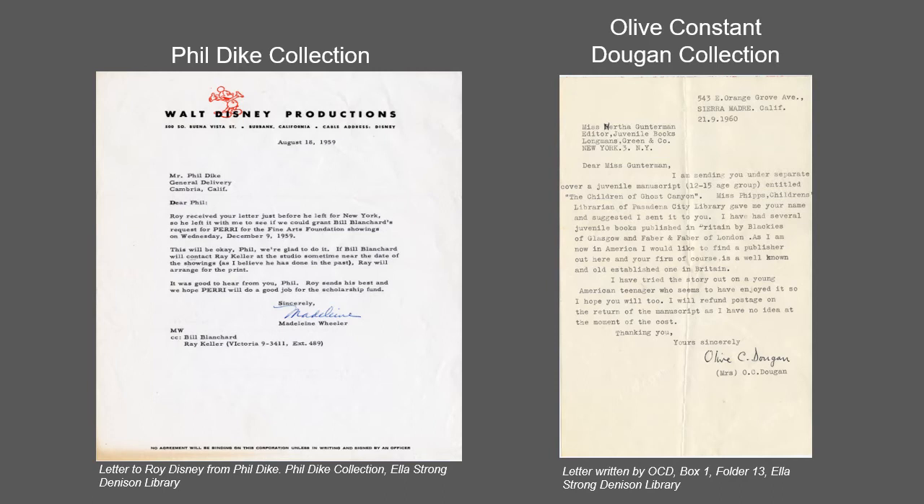Phil Dyke, native to Southern California, was a professional watercolor painter, muralist, and an animator for Disney Studios who taught art to Disney Studio artists, as well as to students from the Brandt Dyke School of Art and Scripps College.